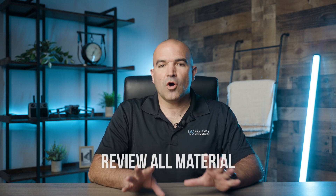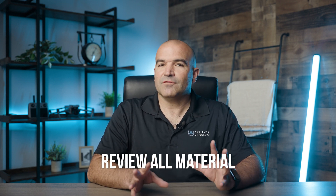Finally, review all the material. Once you feel like you have mastered the areas you had difficulty in, don't forget to review everything else. With all that completed, you're ready to retake the exam.